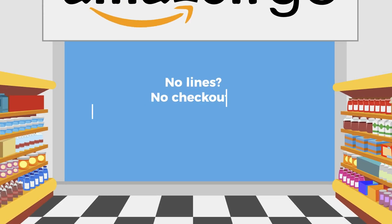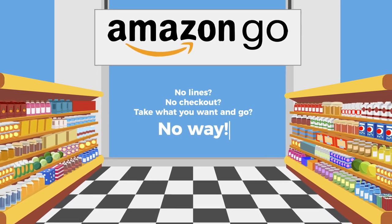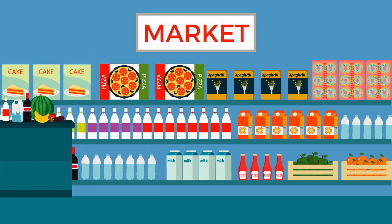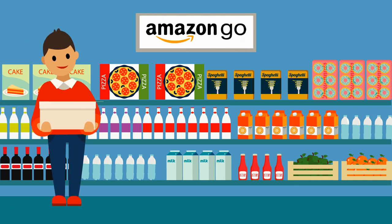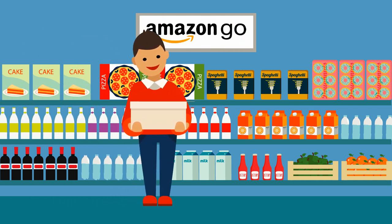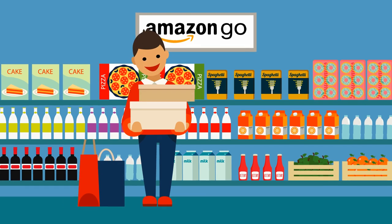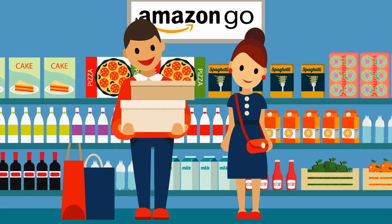No lines, no checkout — take what you want and go. That's exactly the promise of Amazon Go, Amazon's new checkout-less convenience store. Amazon Go is open to the public and beta testing at a location in Seattle, with other test stores set to pop up all over the country. Imagine a store where there are no lines.